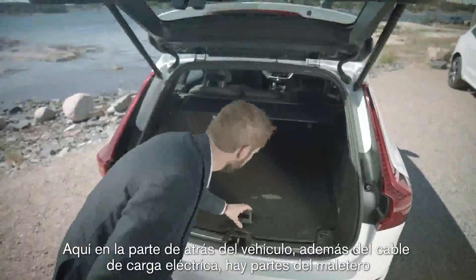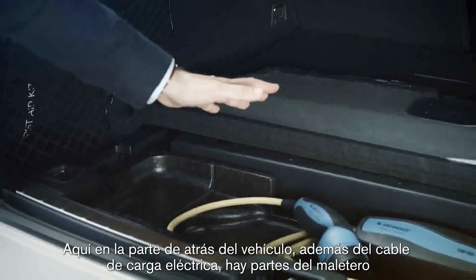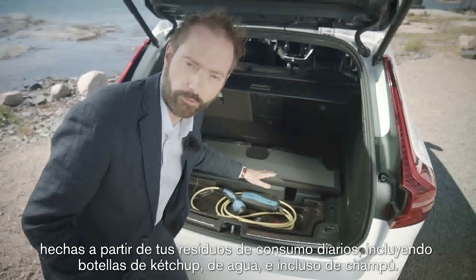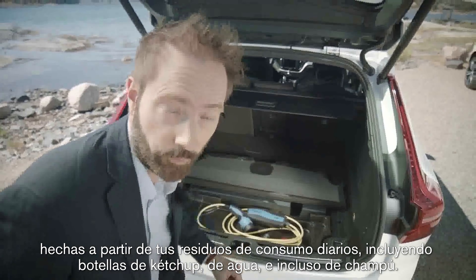Here at the back of the vehicle, alongside the electric charging cable, parts of the luggage compartment are made from your everyday post-consumer waste, including ketchup bottles, water bottles and even shampoo bottles.